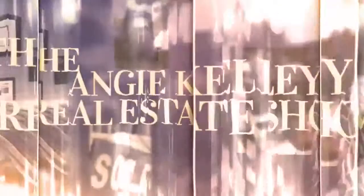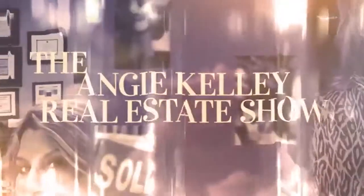I'm Angie Kelley with Crye-Leike Realtors. Thanks for tuning in to the Angie Kelley Real Estate Show, Did You Know? I'm Angie Kelley with Crye-Leike Realtors.